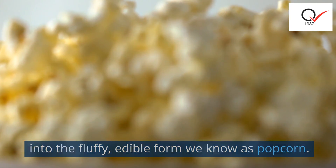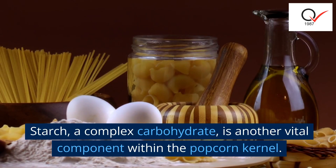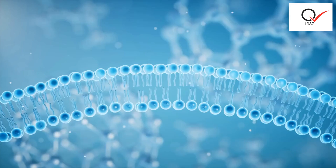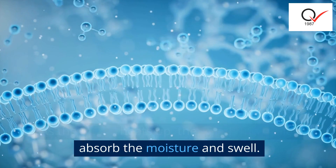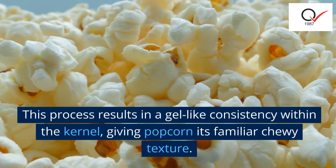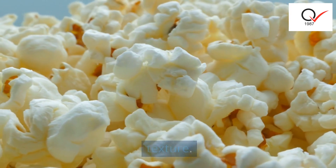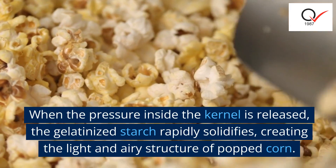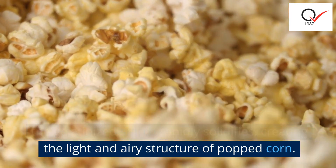Starch, a complex carbohydrate, is another vital component within the popcorn kernel. As the kernel heats up, the starch molecules absorb the moisture and swell. This process results in a gel-like consistency within the kernel, giving popcorn its familiar chewy texture. When the pressure inside the kernel is released, the gelatinized starch rapidly solidifies, creating the light and airy structure of popped corn.